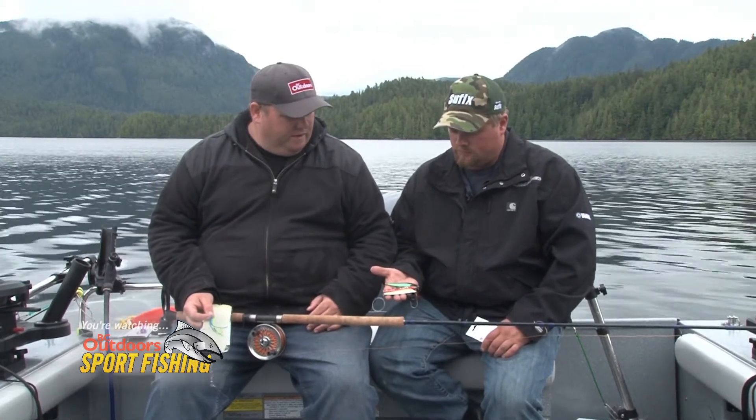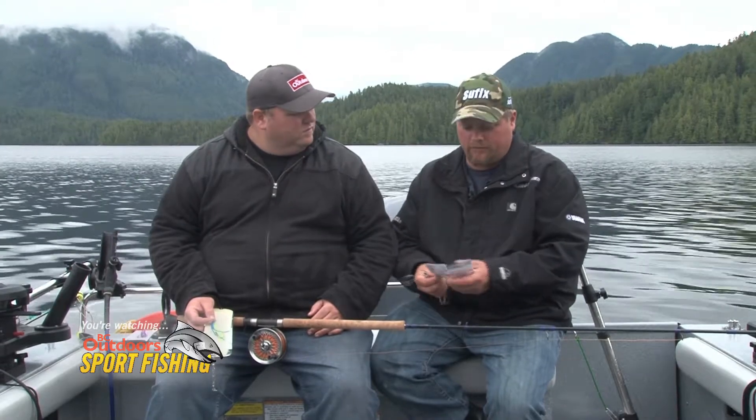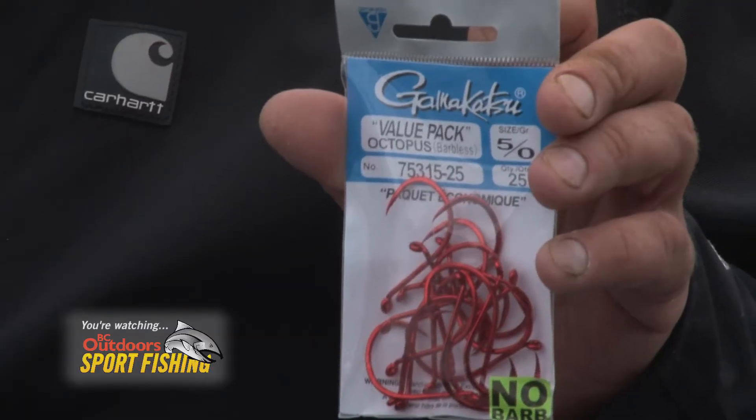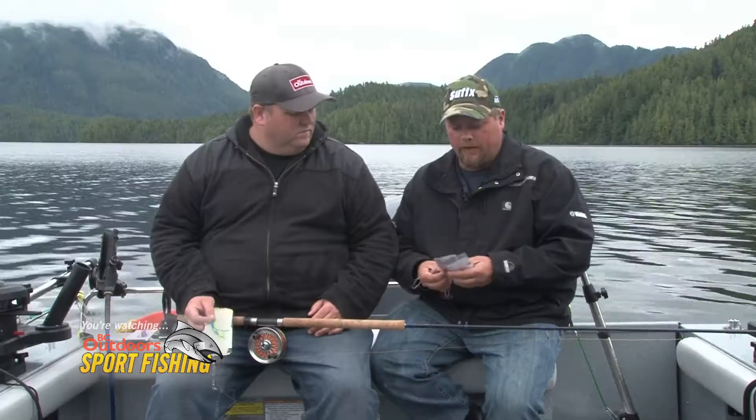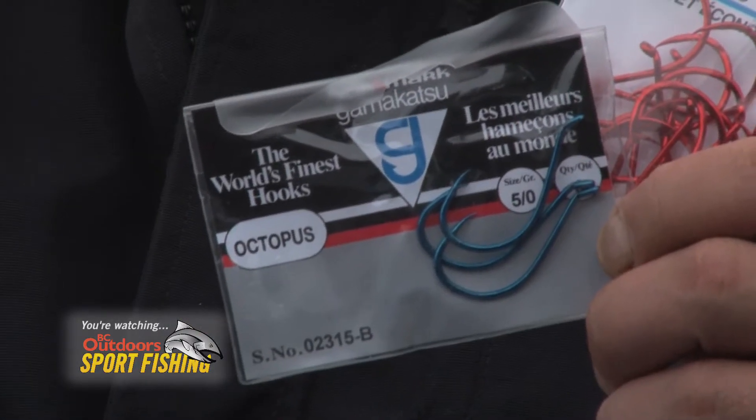And Mike, what were we doing with the bait rigs here? Well, for the cut plug herring we're using the Gamakatsu red or blue barbless size five-ought hooks. And then with the anchovies, we're using the size five-ought Gamakatsu blue hooks.